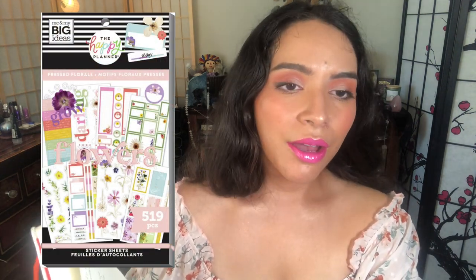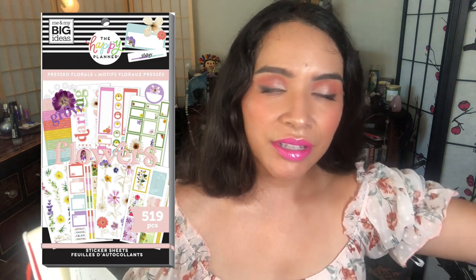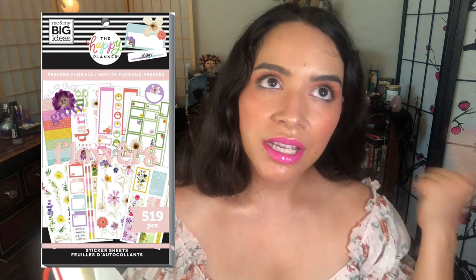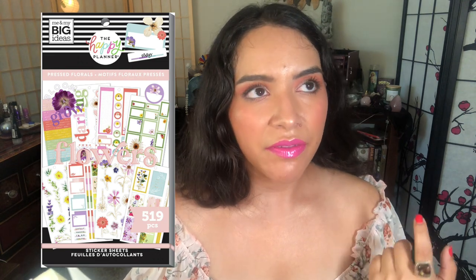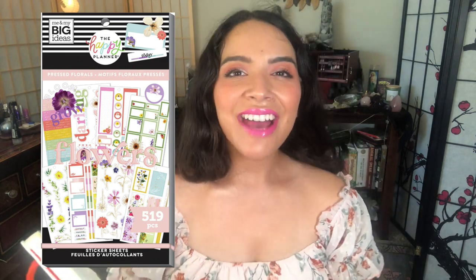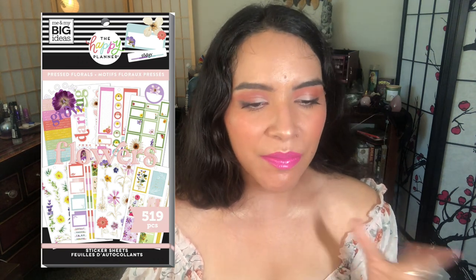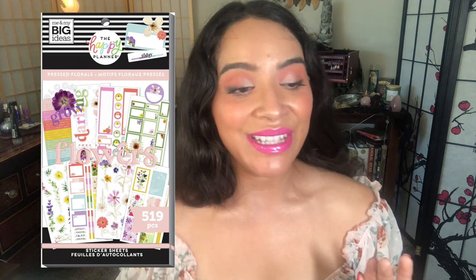Sticker book number six that I finished: Pressed Florals — one of my all-time favorite collections Happy Planner has ever released. I have the sticker book, the accessory book, the Big Happy Planner, the classic horizontal planner, the accessory pack, the dashboards — I have almost everything from that line. I also had to get the Wildflower Be Happy box that was really similar. I finished the entire sticker book, waited a couple of months, and then bought it again.